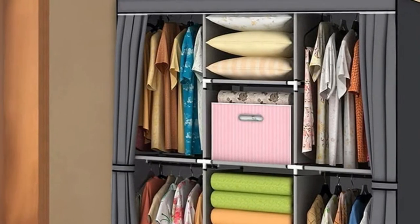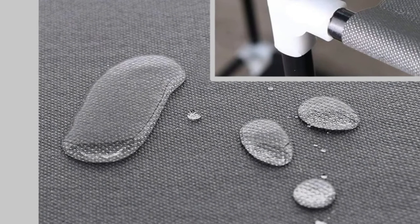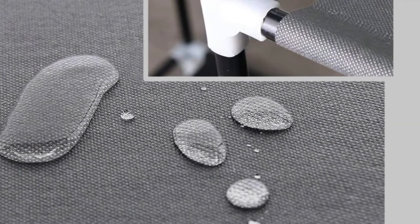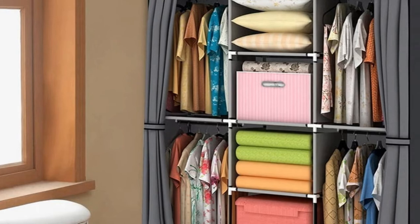This closet is larger than many of its counterparts and features dimensions of 50 by 17.7 by 66 inches. It features four separate areas for hanging clothing as well as four sections for folded clothes, baskets, and the like. It's easy to assemble without tools, making this wardrobe a quick solution to housing those extra clothes.